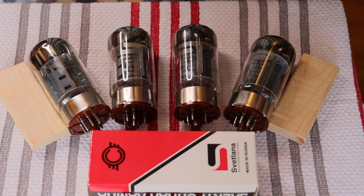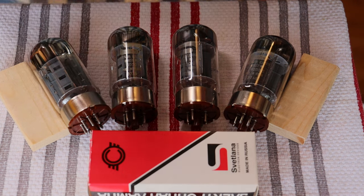Before we get into today's topic, we'd like to mention that a new video is up on our other channel, Melatone Amps. Today we'll be talking about rolling amps — not rolling tubes, rolling amps. If you want to know more, follow the link below.